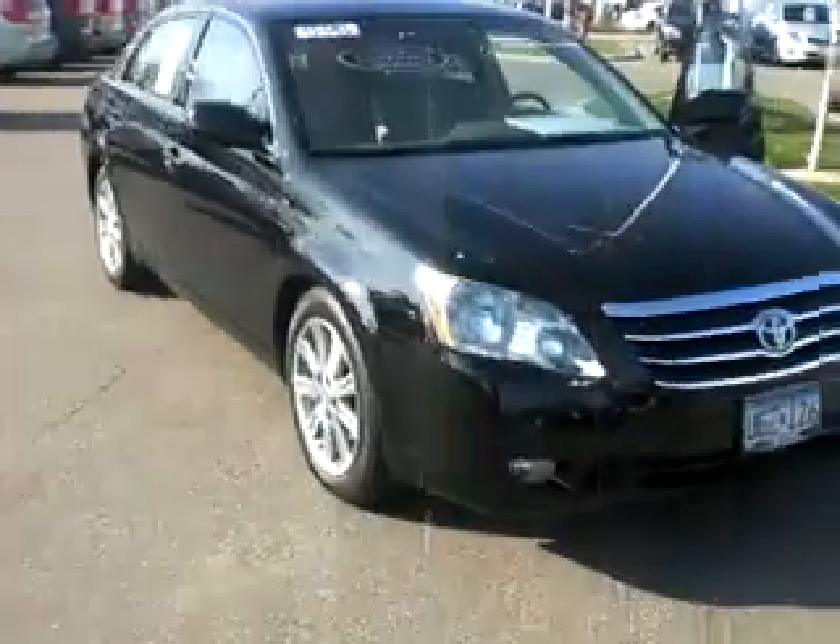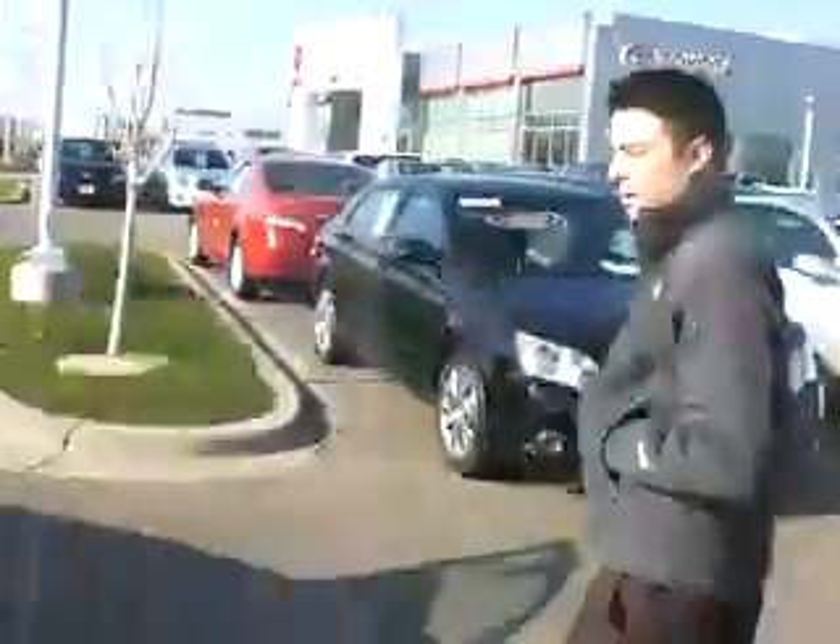Hi Fran, Chris Fox at Rudy Luther Toyota in Golden Valley. I wanted to send you a quick video on the 2007 Avalon we discussed on the phone yesterday. I'm going to show you some of the features on the inside, maybe a little bit different from what you're driving right now in your 2003.